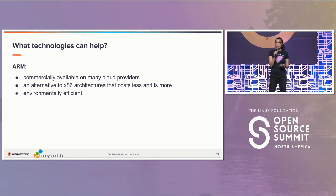ARM, specifically, is commercially available on many cloud providers and increasingly is becoming an alternative to x86. We like to look at the cost savings as well as the environmental benefits.